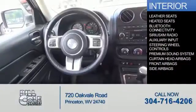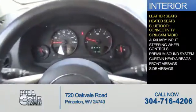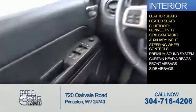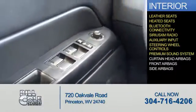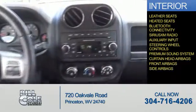Inside you'll find leather seats, heated seats, Bluetooth connectivity, Sirius XM satellite radio, an auxiliary input, steering wheel controls, a premium sound system, curtain head airbags, front airbags, and side airbags.